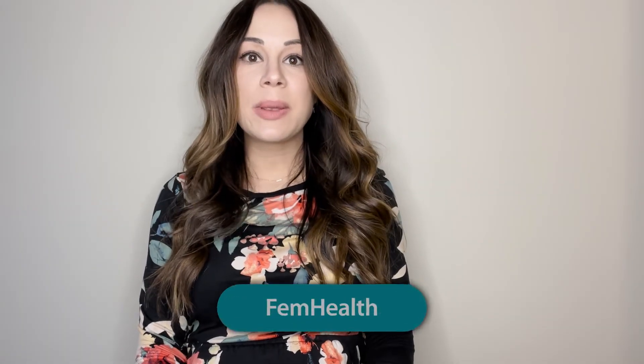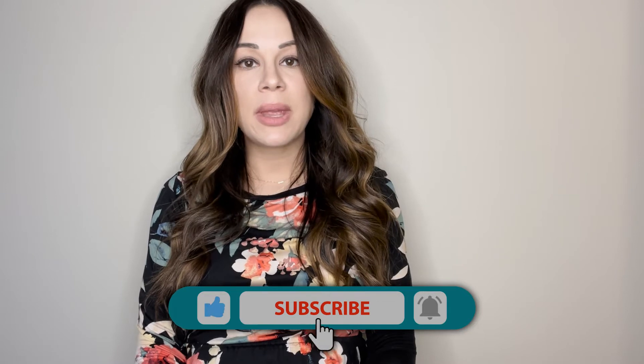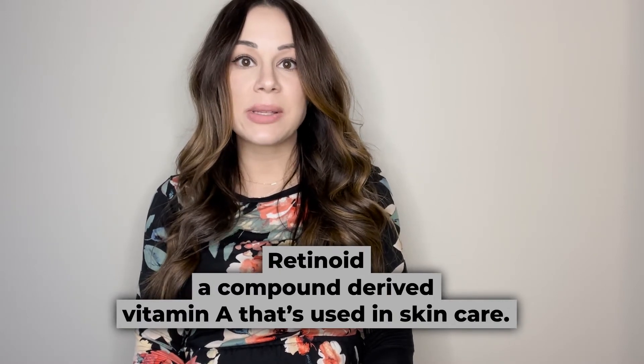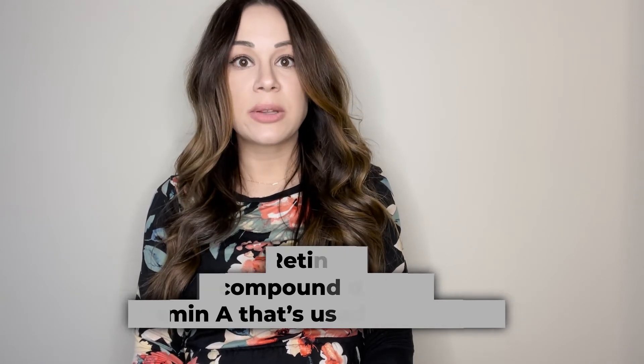Topical retinoids are commonly prescribed in dermatology for a variety of conditions, most commonly for acne, but many people do use it as an anti-aging regimen. Topical retinoids are safe to use except during pregnancy and breastfeeding, and they are very effective — one of the dermatologist's favorite treatments for anti-aging and acne.